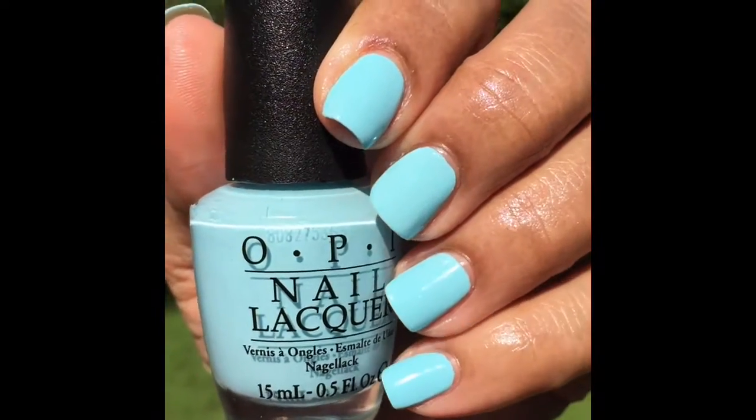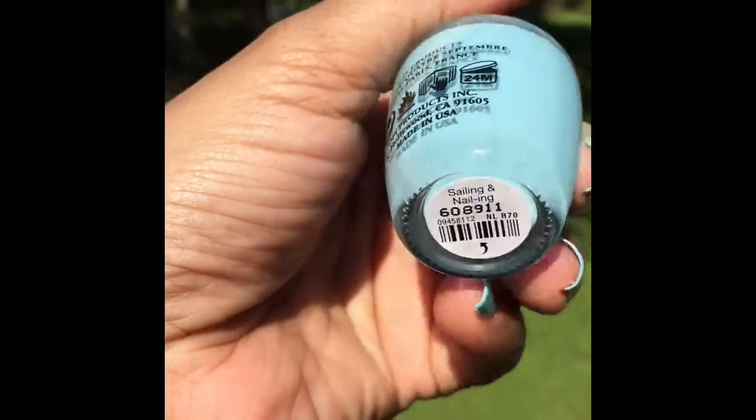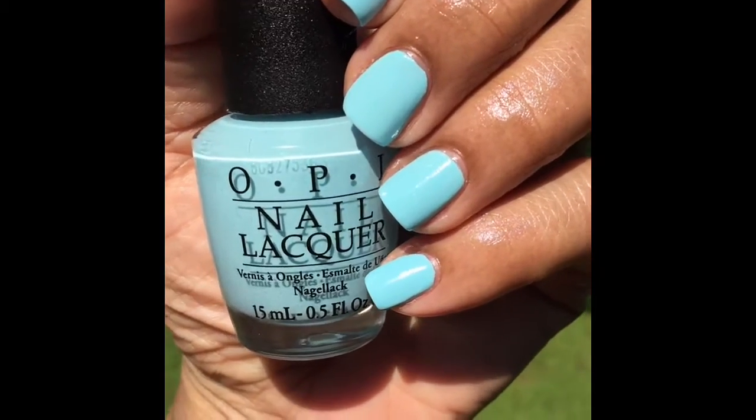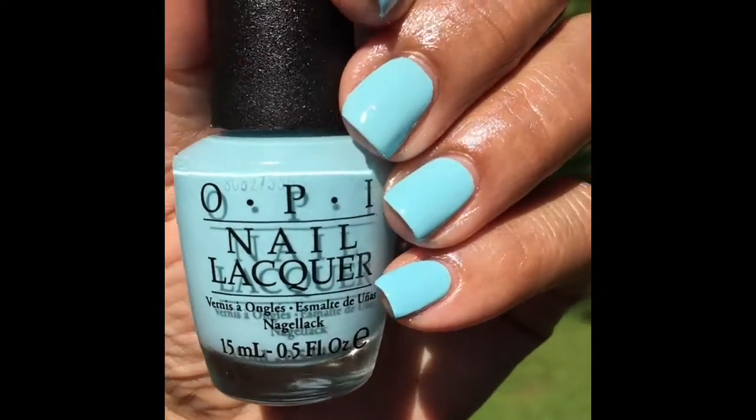Hey guys, welcome back to my channel. This is my nail of the day — this is OPI Sailing and Nailing. It's a beautiful color, I'm loving it so much. It's like a beautiful, really light baby blue color.